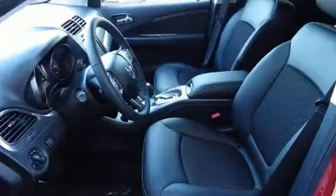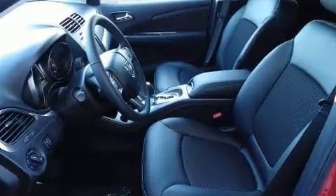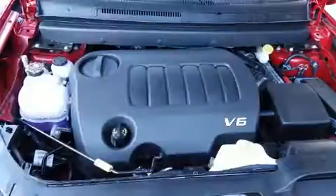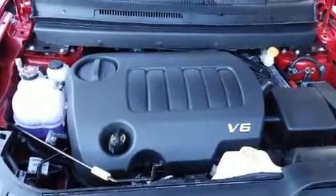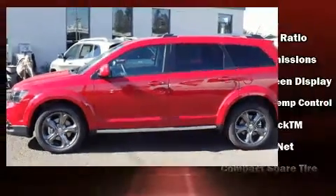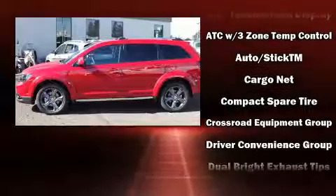Heated door mirrors and much more are also included. Passengers in the third row enjoy seat back reclining functionality, providing an extra level of comfort and convenience. Dodge ensures the safety and security of its passengers with equipment such as dual front impact airbags with occupant sensing.